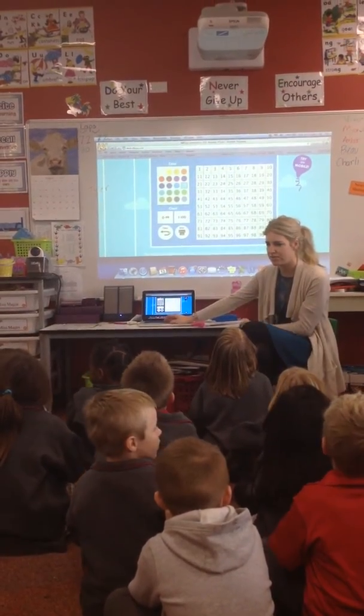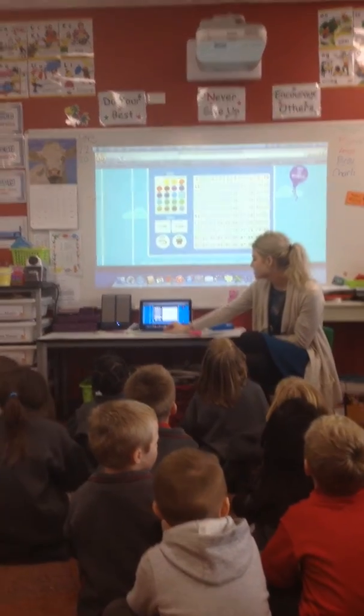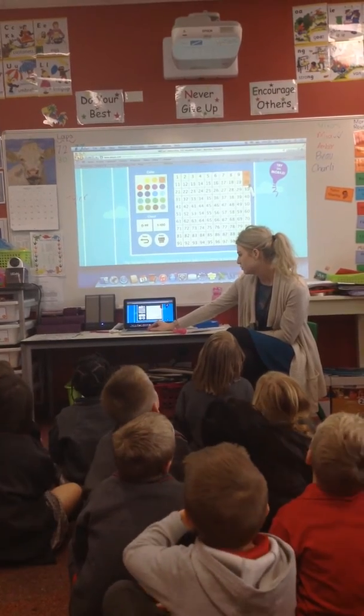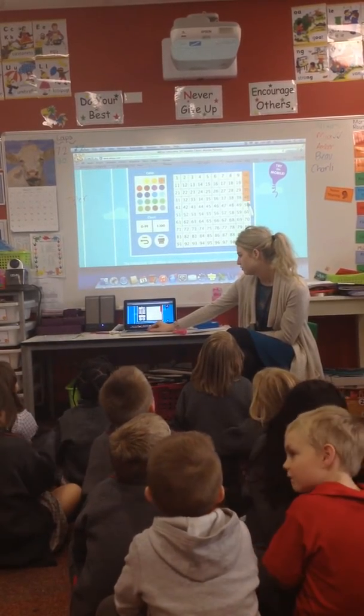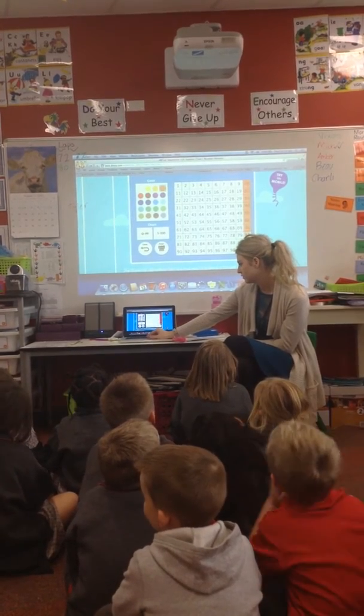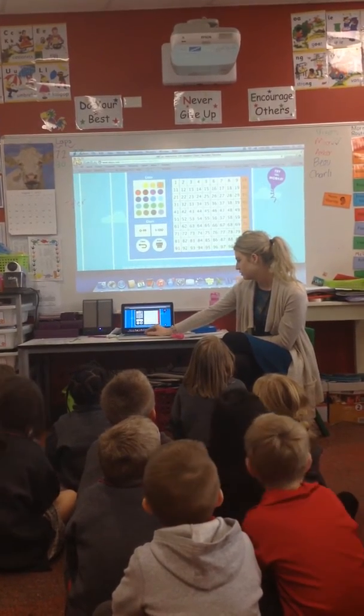Straight away I'm going to pop you up for vivos afterwards. Let's do counting by 10 starting from 10. 10, 20, 30, 40, 50, 60, 70, 80, 90, 100.